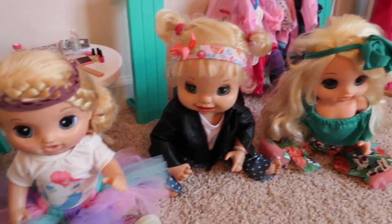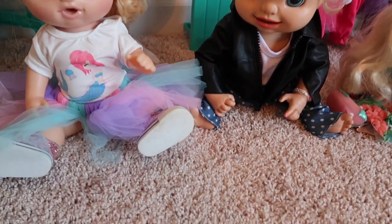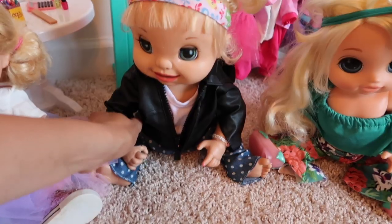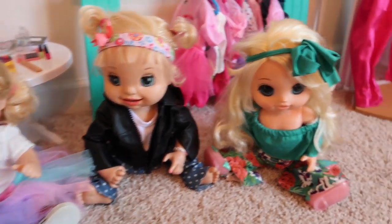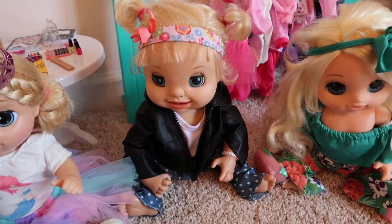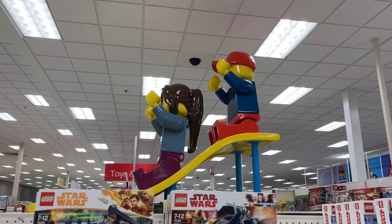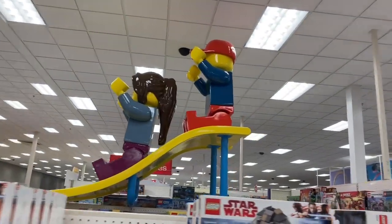All right friends, let me know in the comments which outfit is your favorite — is it Lulu's outfit, rocker girl outfit, or Emma's? All right girls, are you ready to go to Target? Yay! Guys, check this out — we're at Legoland! Just kidding, we're at Target.